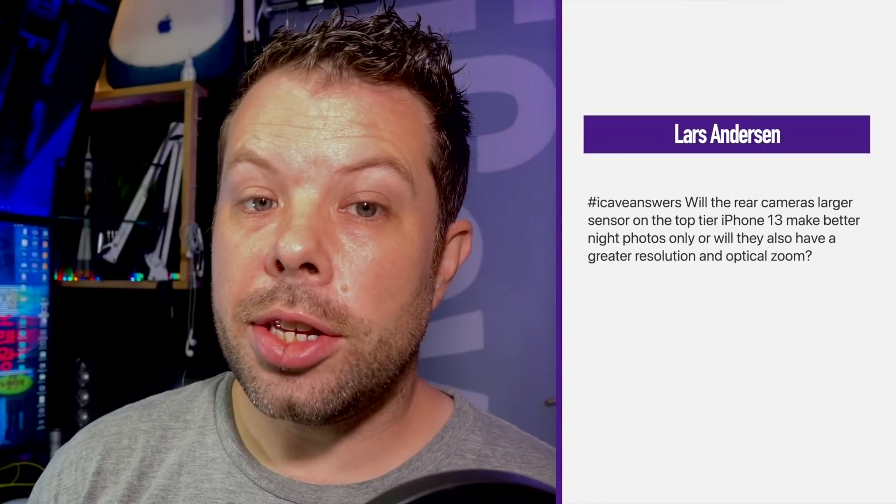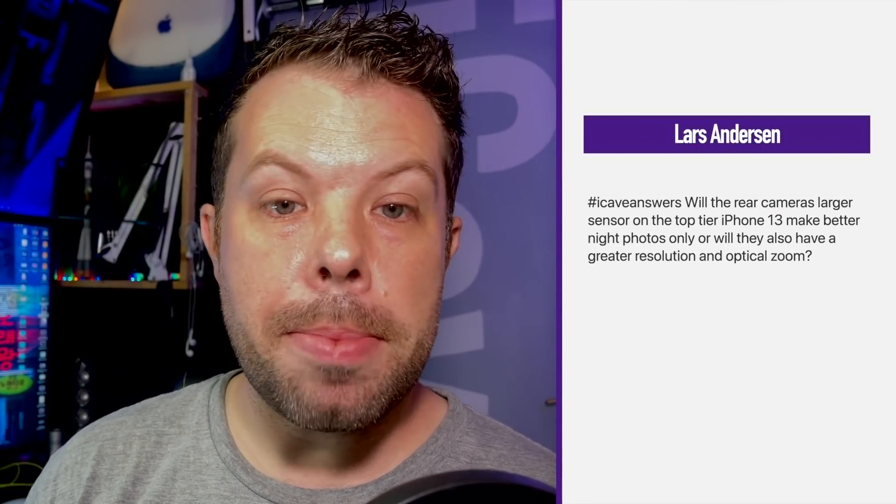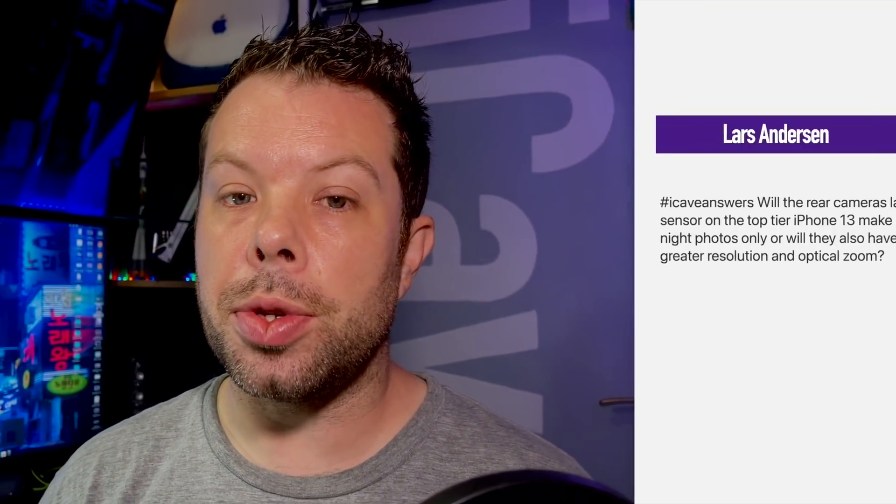Lars Anderson asks whether the rear camera's larger sensor on the top-tier iPhone 13 will make better night photos only, or also give greater resolution and optical zoom. Apple seems quite happy with 12 megapixels, and I think that's the right call — going to higher resolution cameras means each pixel has to be smaller. You divide your sensor up into pixels, measuring the photons that hit each one. Bigger pixels mean more consistent images. Smaller pixels give you less consistent light, resulting in noise. So Apple puts bigger pixels in; there are fewer of them, but it averages out nicely and gives a lot less noise in images.